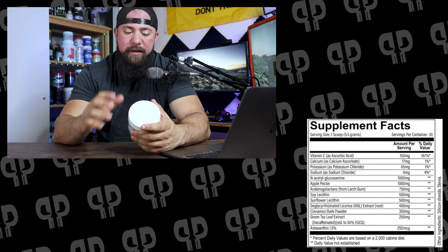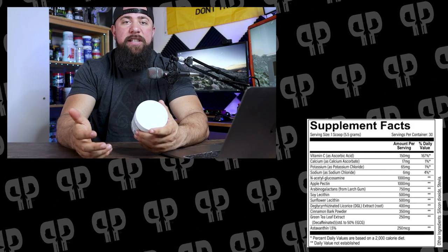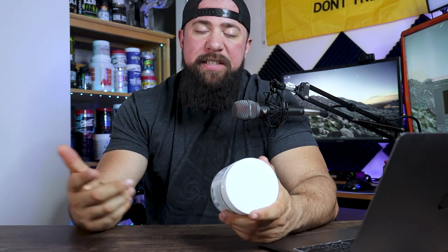I was lucky enough to spend the last weekend with Will Wallace, the chief compliance officer for Revive down in Tampa, and he gave me a little insight into this product. This N-acetyl glucosamine was really one of the ingredients he was most excited about at a gram. We're most often seeing glucosamine in joint supplements, but obviously this is not a joint supplement. In 1977, researchers found that glucosamine synthetase, which is one of the primary enzymes in the creation of glycoproteins in the intestine, was linked to Crohn's disease severity.